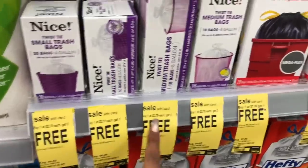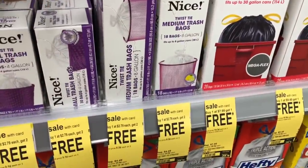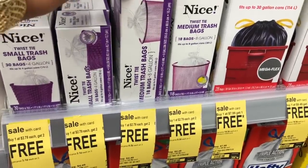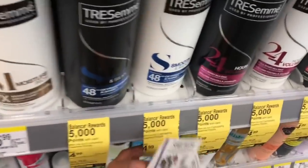I actually really like the Nice trash bags. They are buy one get two free, and these work perfectly for the smaller trash cans that I have. I'm going to go ahead and pick up three of those.